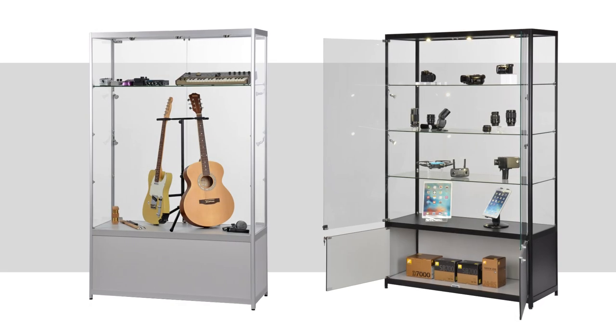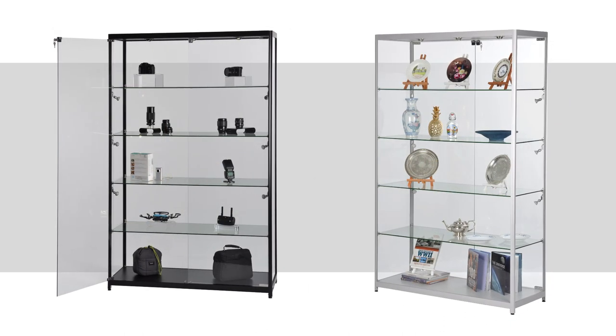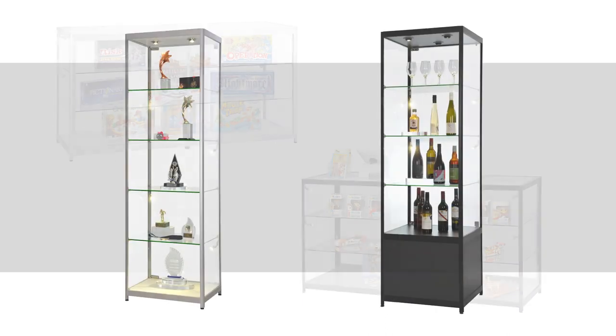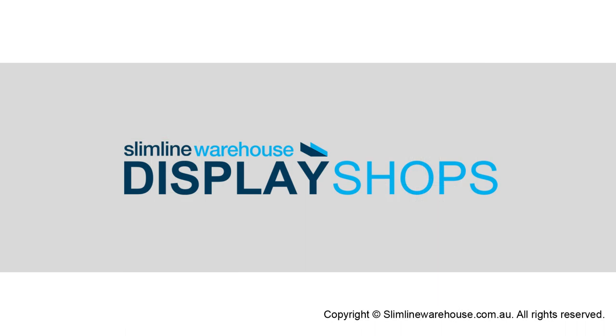We pride ourselves on providing affordable and convenient display solutions to improve your business. Purchase one of our fully assembled display cases today and see what a difference it will make. Slimline Warehouse — providing the tools to build your brand.